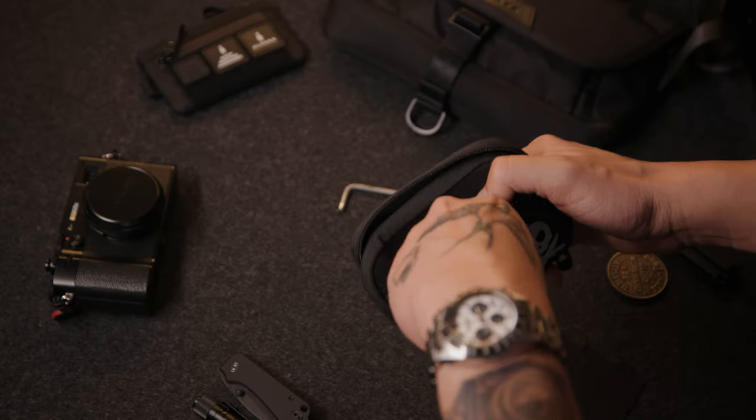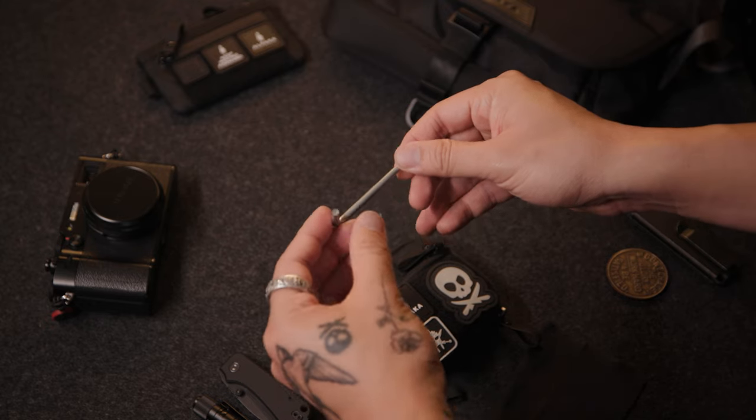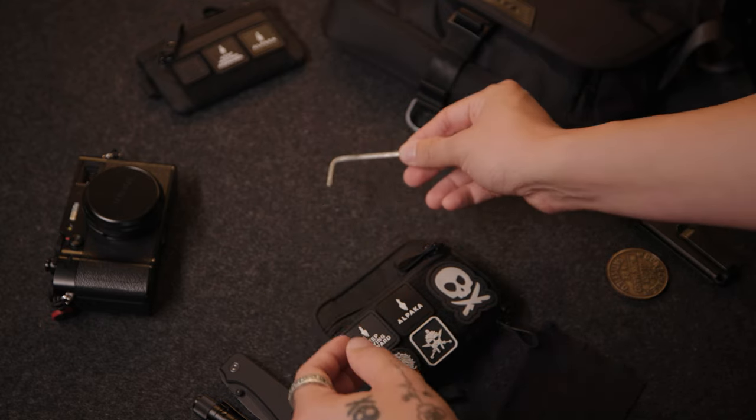In the front zipper pouch I have another memory card and an additional Allen key wrench. The multi-tool is useful but sometimes too bulky for certain situations. Having this extra Allen key wrench is more convenient — I can just pull it out, tighten what I need, and throw it back in without needing to deploy the full camera multi-tool.